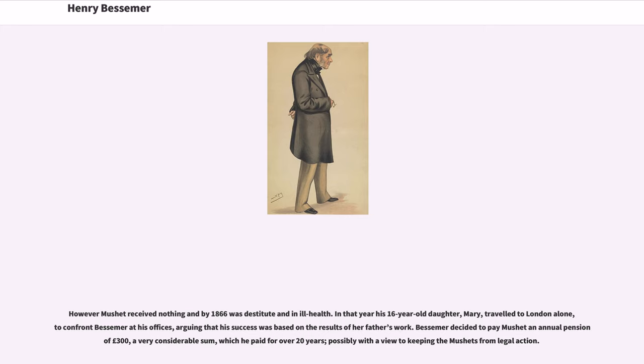However, Mushet received nothing, and by 1866 was destitute and in ill health. In that year his 16-year-old daughter, Mary, travelled to London alone to confront Bessemer at his offices, arguing that his success was based on the results of her father's work. Bessemer decided to pay Mushet an annual pension of £300, a very considerable sum, which he paid for over 20 years, possibly with a view to keeping the Mushets from legal action.